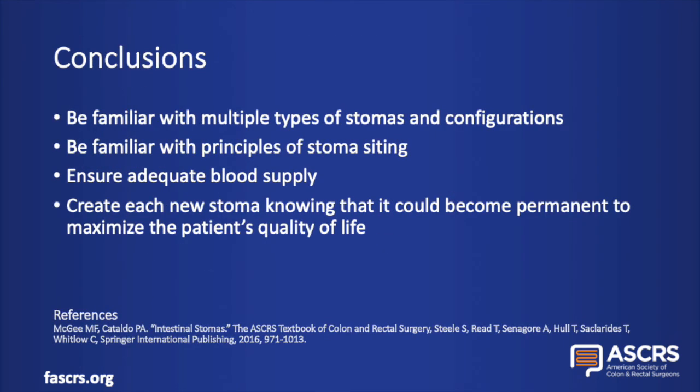This concludes our presentation on the emergent stoma. Hopefully now you're more familiar with multiple types of stomas and configurations, principles of stoma siting, and techniques to help ensure adequate blood supply. In the emergency situation, you don't always have time to look it up in a book or have help available, so it's good to have some tricks in your back pocket. Remember, each new stoma could be permanent, so these tips and tricks can help maximize the patient's quality of life and prevent morbidity — and maybe help you get a little more sleep at night. Thank you so much for listening to our presentation.